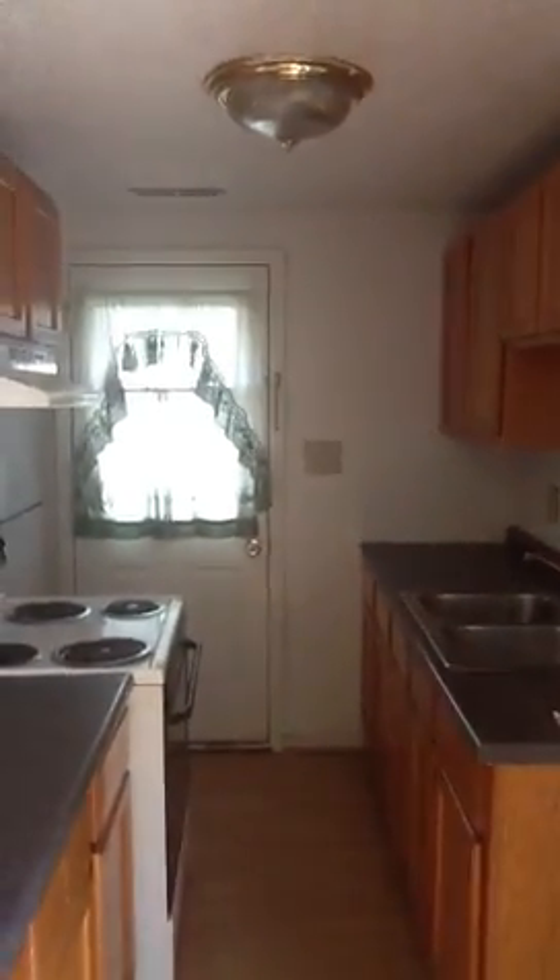Kitchen — nice kitchen, cabinets. There's a small bedroom; it could be an office or a little bedroom for a baby or a child, on this side to the front. This is a closet.